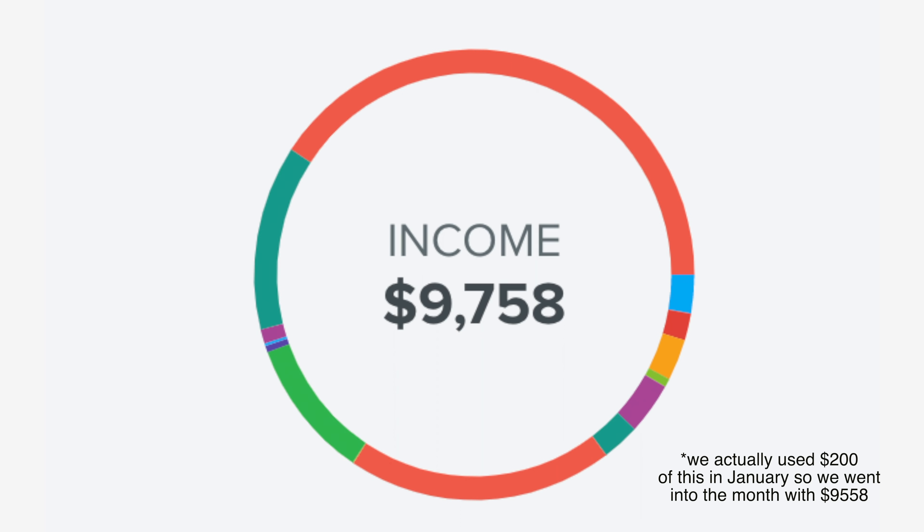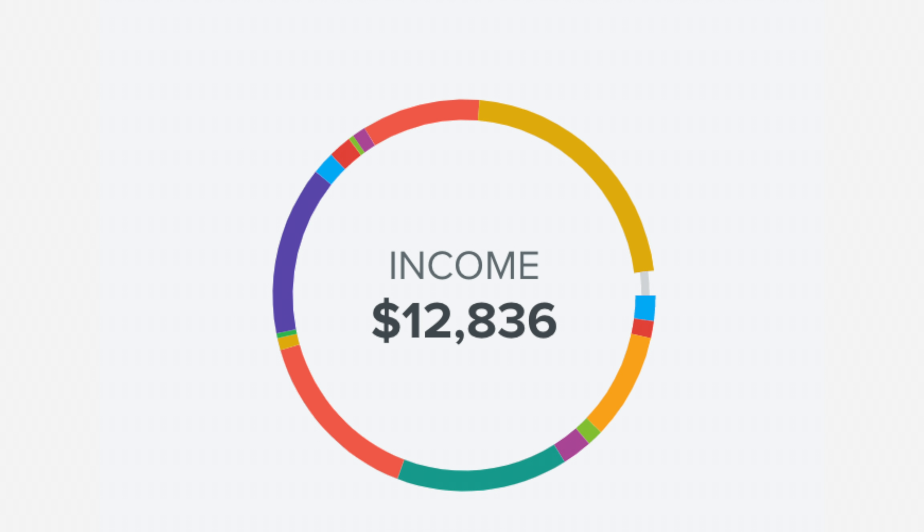Our income for the month of February is $9,758. So what we did is once the government was back up and running, we pulled $3,250 out of our savings account — which was our emergency fund, like not our actual emergency fund, just the government-shutdown-we-don't-know-what-to-do emergency fund. And we put that back into our budget and went back to our pretty normal spending, which brought us up to the $12,836.